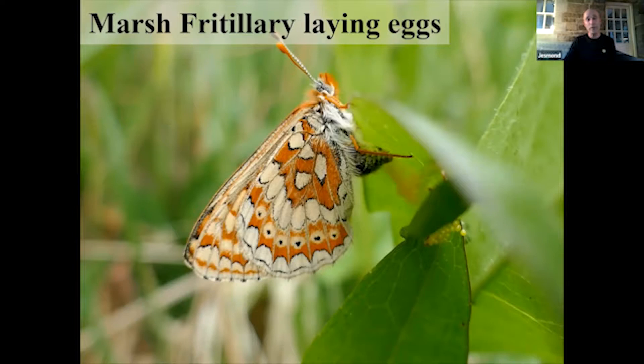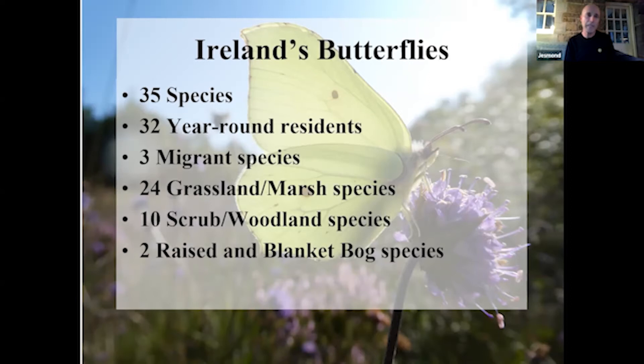Just a quick introduction to Ireland's butterflies: we have 35 species, 32 of them year-round residents, and three migrants. Twenty-four are grassland and marsh species, ten are scrub and woodland species, and two are raised and blanket bog species.